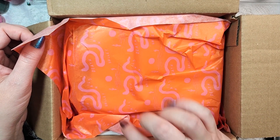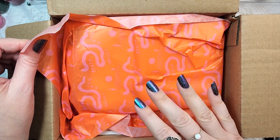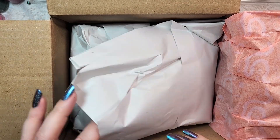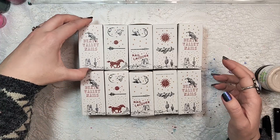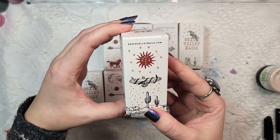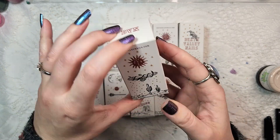Looks like they've got some custom tissue paper or paper wrap for the boxes that says Death Valley Nails on it. So I got a total of 10 polishes. They have these cute custom boxes with a design on all four sides. Very pretty.